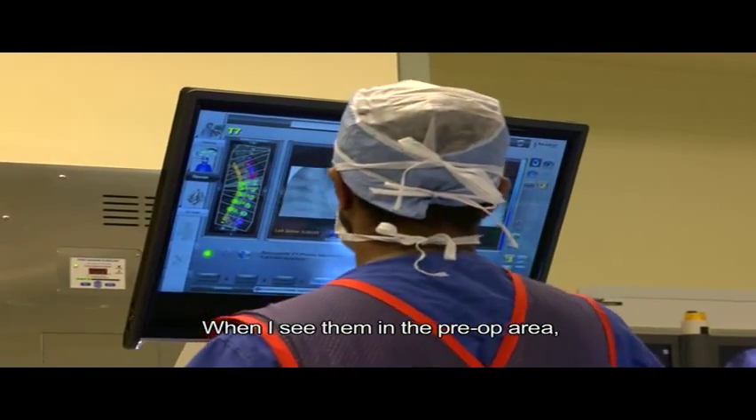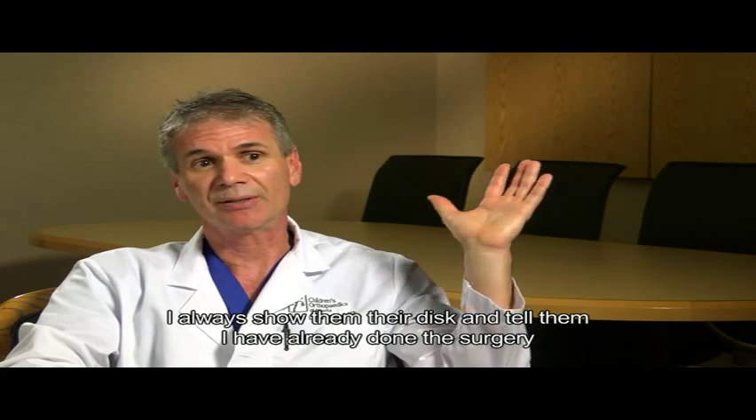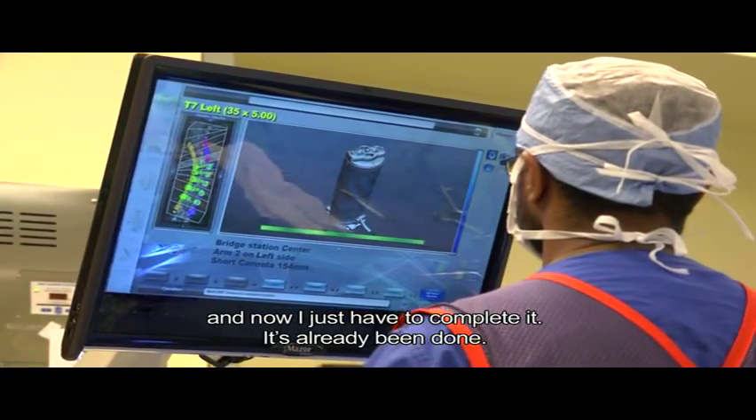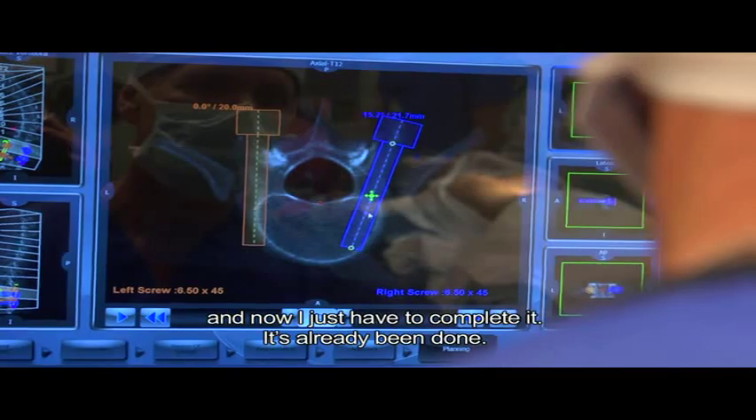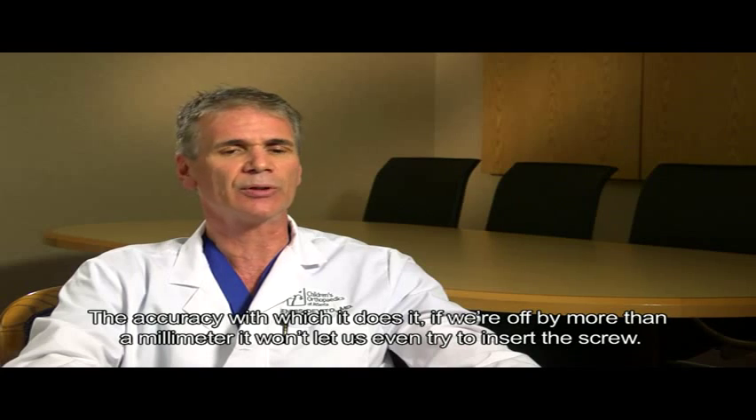When I see them in the pre-op area I always show them their disc and tell them I've already done the surgery and now I just have to complete it — it's already been done. The accuracy is such that if we're off by more than a millimeter, it won't let us even try to insert the screw.